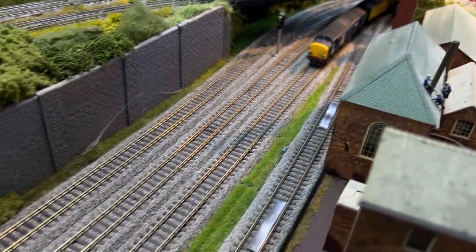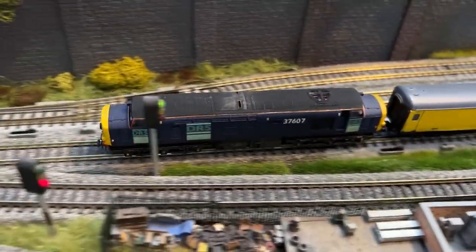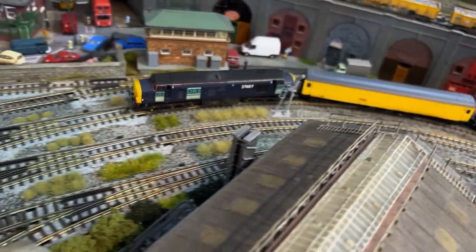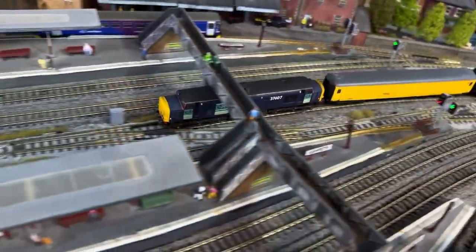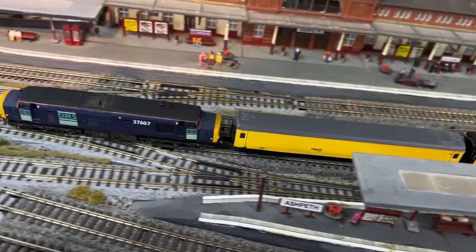Some of the 37/6s received revised light clusters like this, and they also had an additional headlight above the central cab window. The 37/6s have regularly been seen on test train duties, and this is the 2Q08 from Newcastle to Doncaster West Yard.